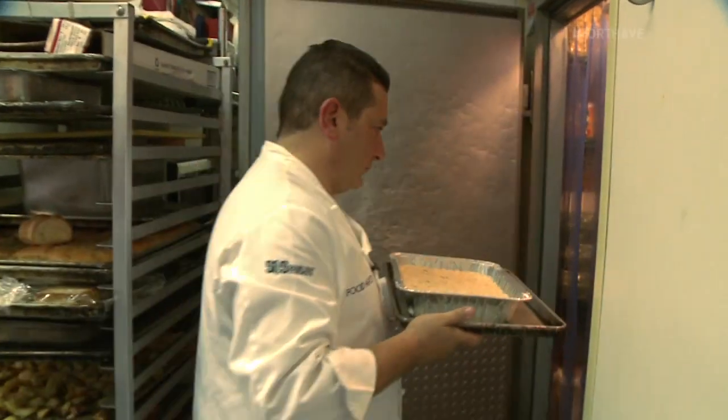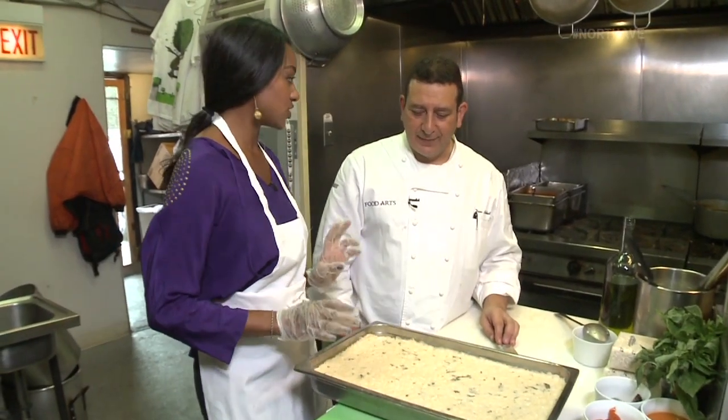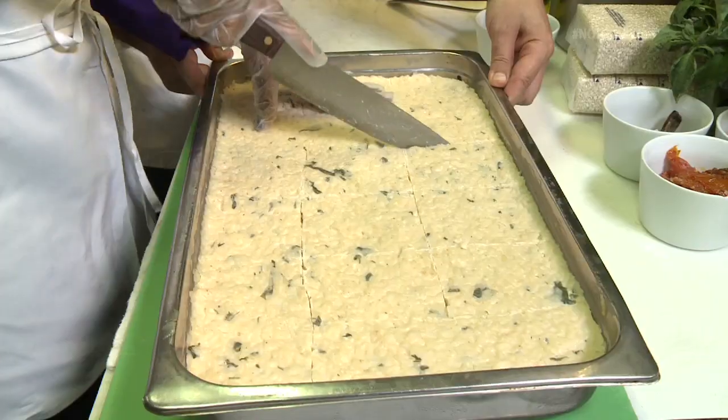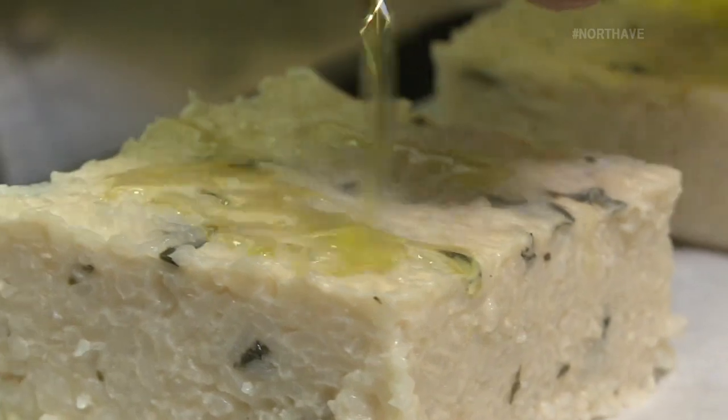Usually you just put the risotto into a bowl, into a plate, and you can serve it. But this is the twist. You have one that's already been chilled. We need to cut this into squares — three by six. Let's pop these babies in the oven.